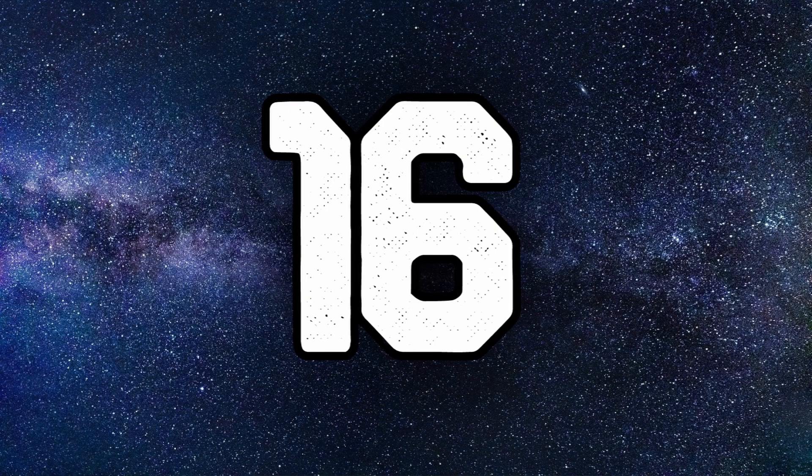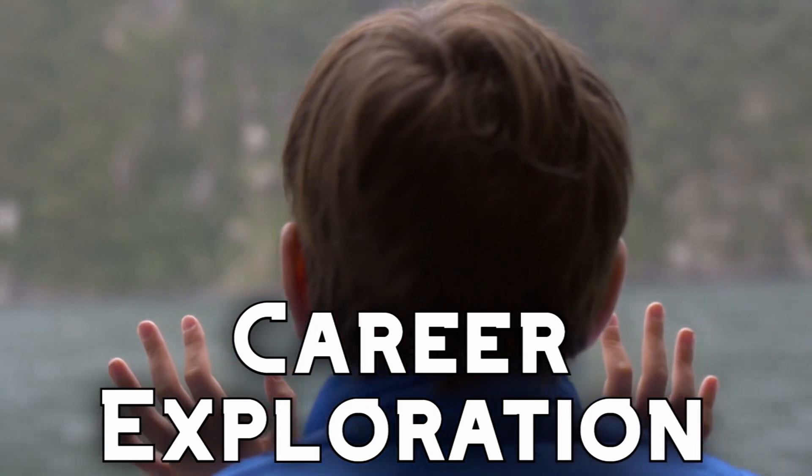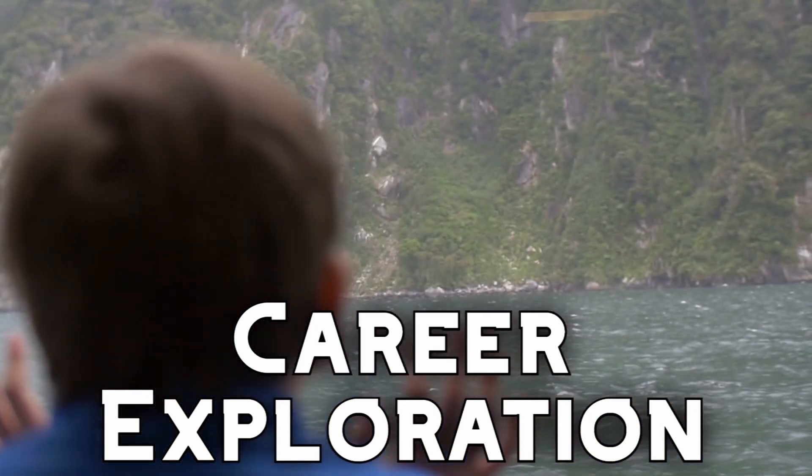In Hickory Public Schools we have 16 different pathways to choose from. At the middle school level we have courses like Career Exploration that expose students to a variety of careers and broaden their ideas of what is possible for them after high school.